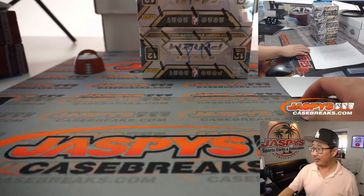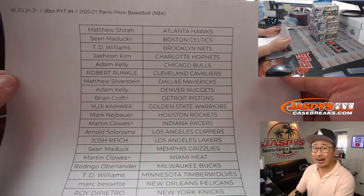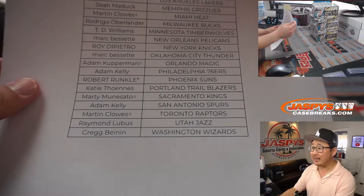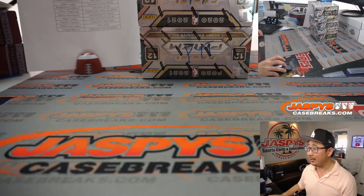Big thanks to Jason for going live early and getting our Prism new release day started. We got random teams available. The next pick your team is from a fresh case and that is in single digits. Most of the big teams are gone, so I think we can probably move that break straight up.